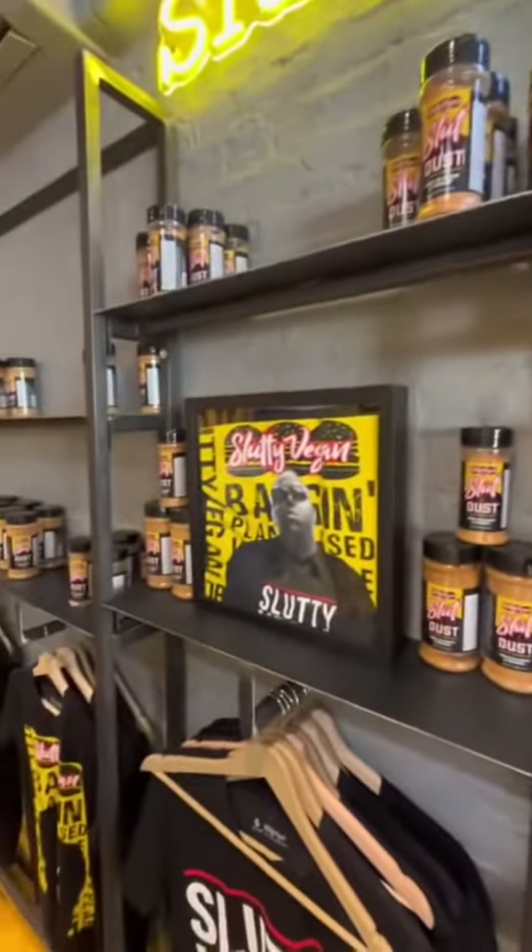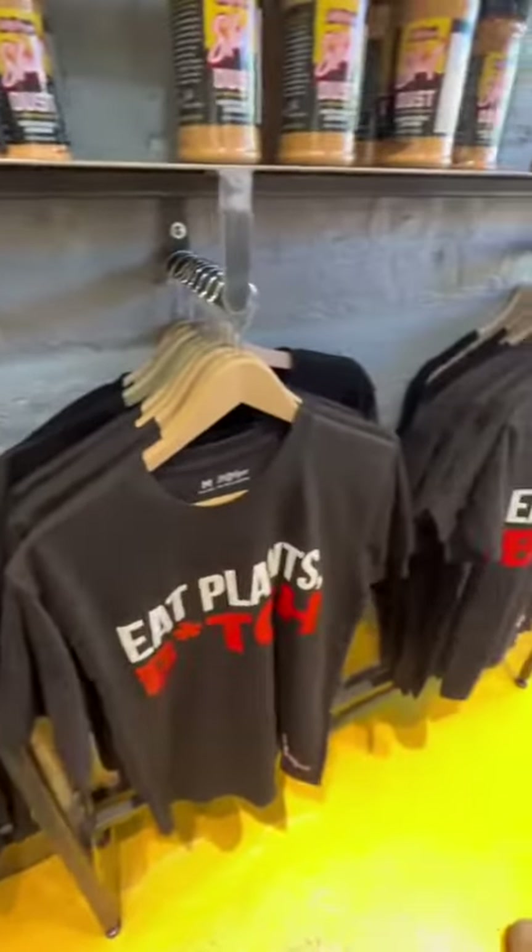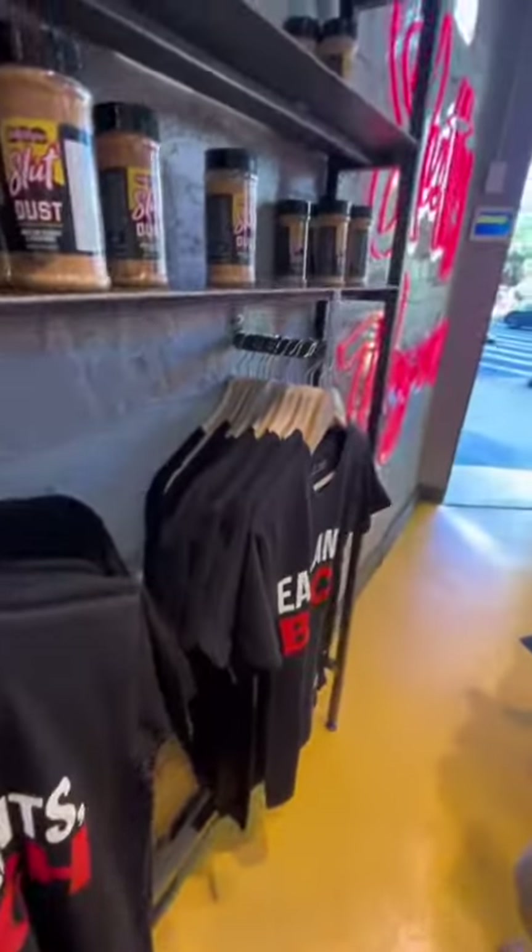You can check out what they have inside right here. They got the Slutty Vegan t-shirts, and like I said, they got the spices on deck.